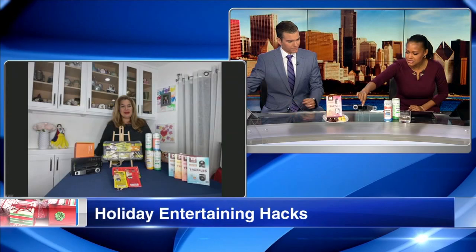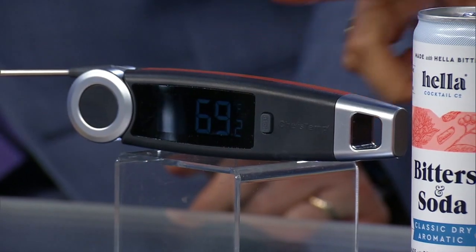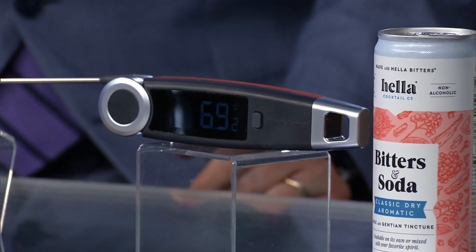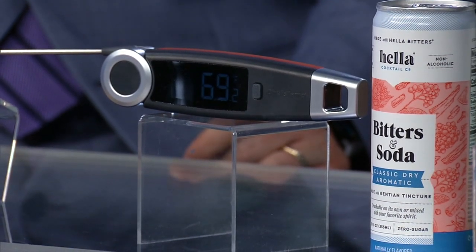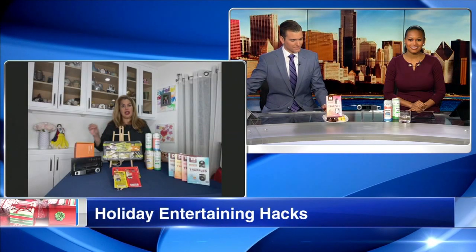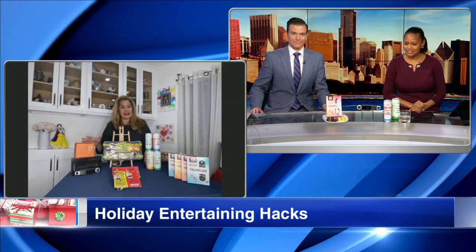Is this a thermometer? Yes, that's the meat thermometer. I love this one — it's the Chef Temp X10, an instant-read thermometer. It offers a 270-degree probe, meaning it rotates so you don't have to rotate the thermometer. They're having a massive Black Friday sale, so you've got to check them out.